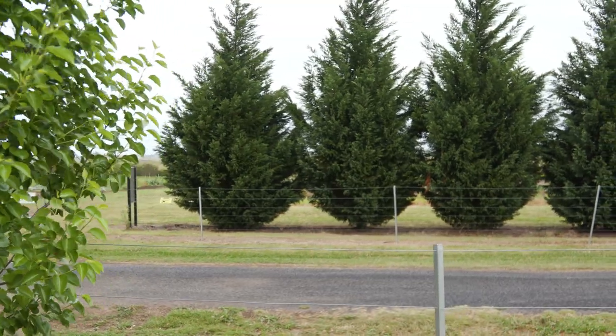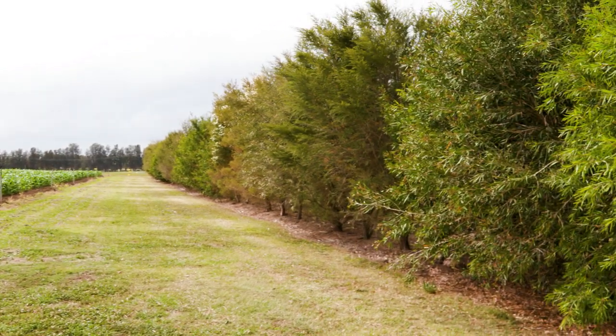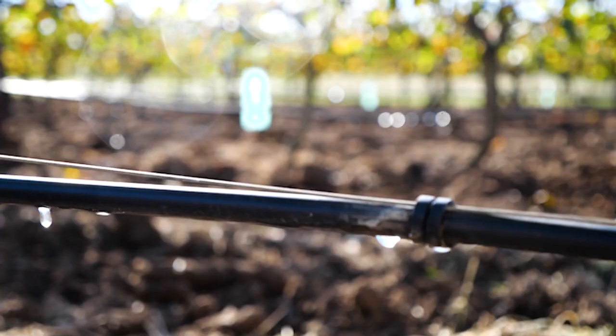Examples of physical management are things like windbreaks that can block insects from being blown in on prevailing winds. Managing the drainage on the farm so you don't have particularly wet areas where diseases can develop in the soils in those sort of areas.